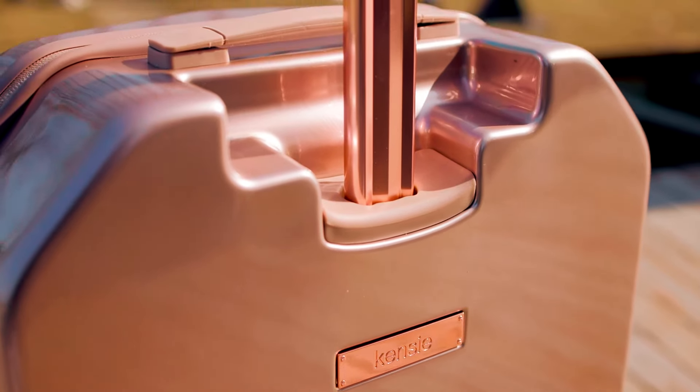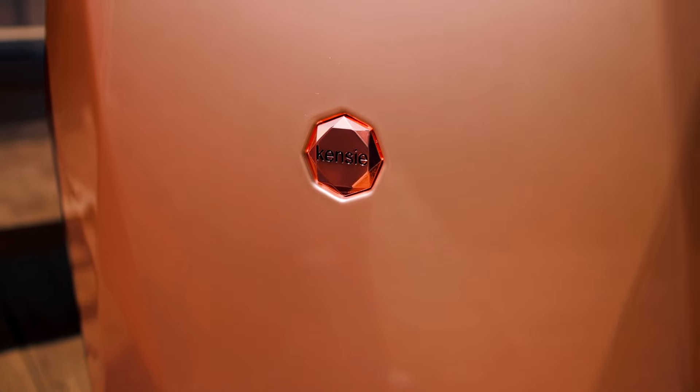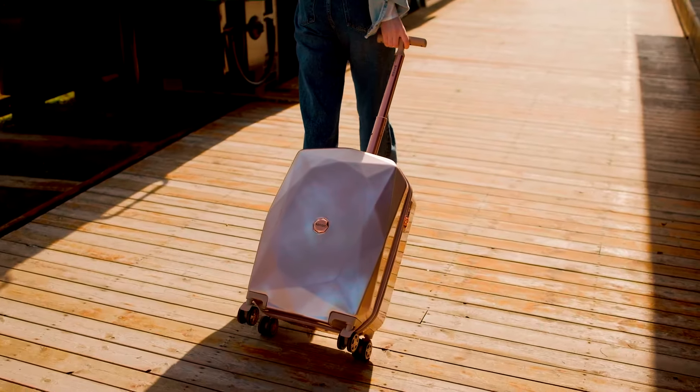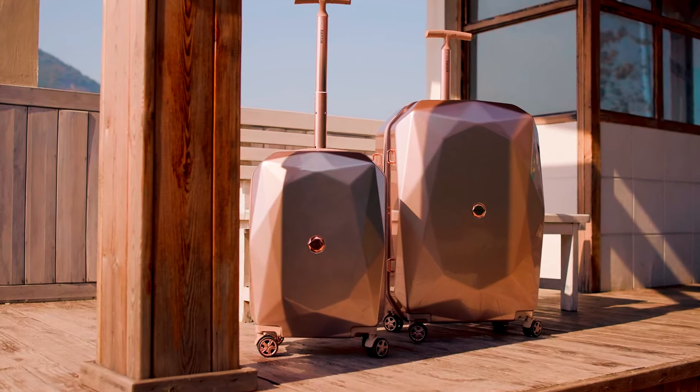The fully lined interior has a center pocket and a water-resistant toiletry pocket for keeping valuables organized and safe. Made from ABS material with a polycarbonate film, it has a scratch-resistant diamond-cut texture finish that resists scuffs and tears.